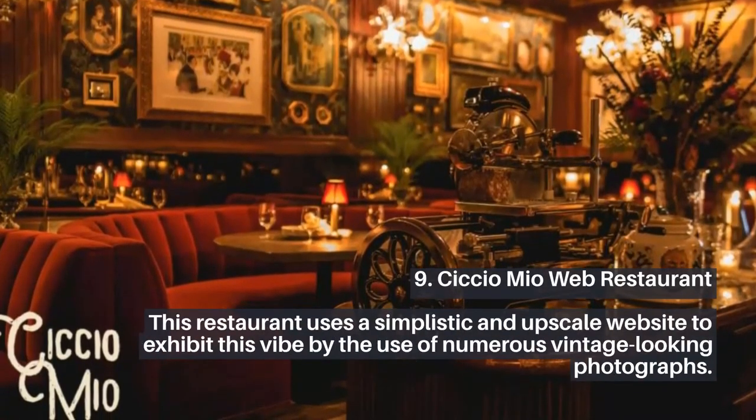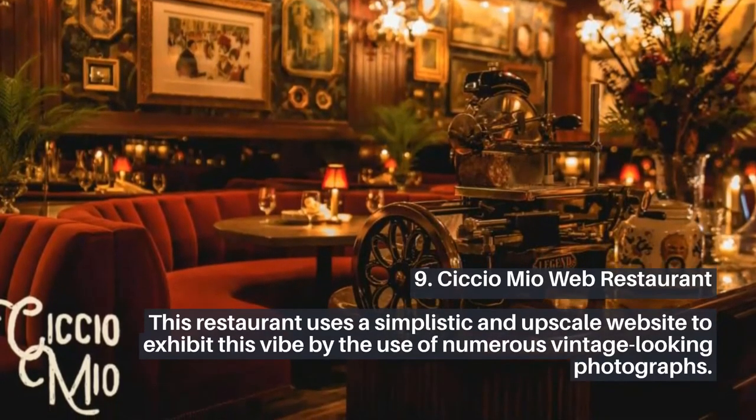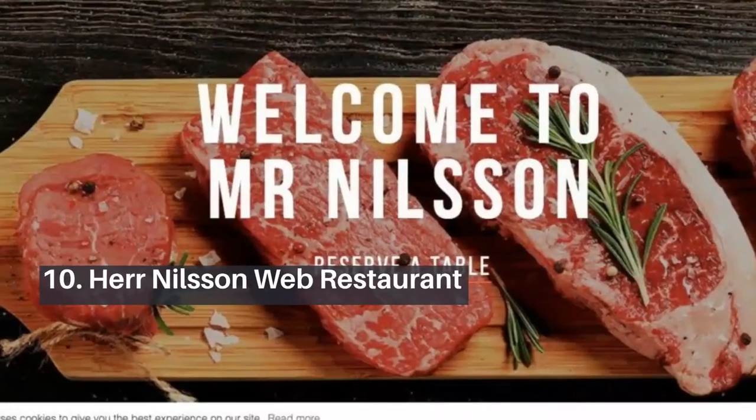9. Siccio Mio Web Restaurant. This restaurant uses a simplistic and upscale website to exhibit this vibe by the use of numerous vintage-looking photographs.